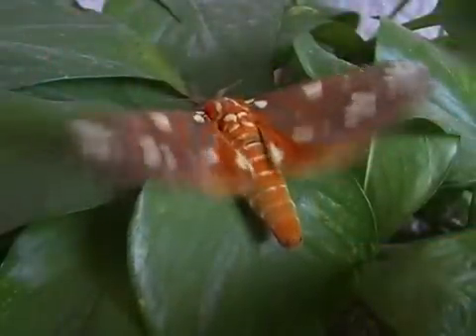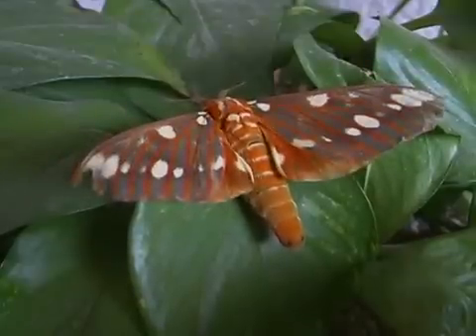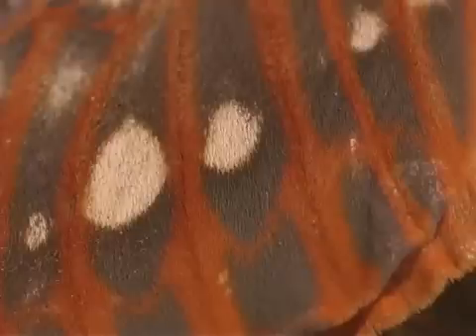This insect belongs to the order Lepidoptera, which includes butterflies and moths. Lepidoptera means wings with scales. Regal moths belong to the Saturniidae family.